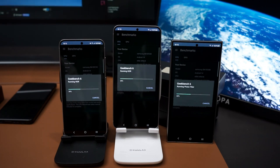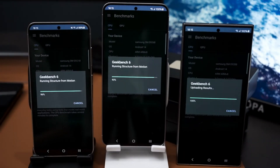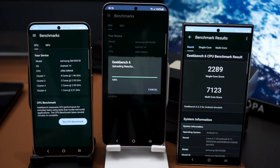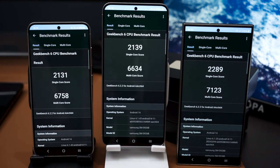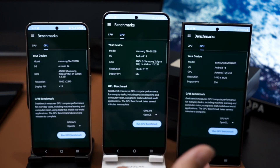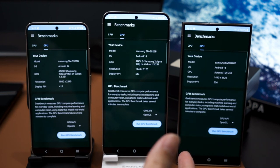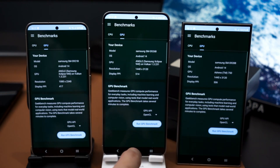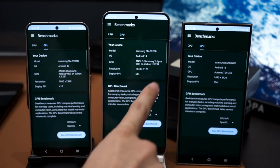Geekbench 6: As you can see in the video below, the Galaxy S24 scores 2,131 points in the single-core CPU test and 6,785 points in the multi-core CPU test. The Galaxy S24 Plus scored 2,139 points in the single-core test and 6,634 points in the multi-core CPU test. The Galaxy S24 Ultra with the Snapdragon 8 Gen 3 for Galaxy scored 2,289 points in the single-core CPU test and 7,123 points in the multi-core CPU test.